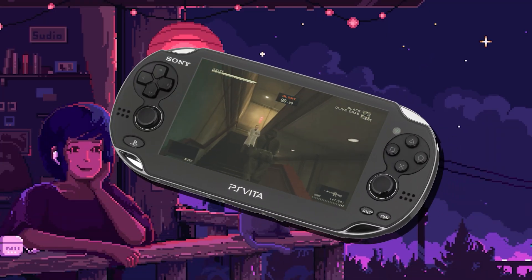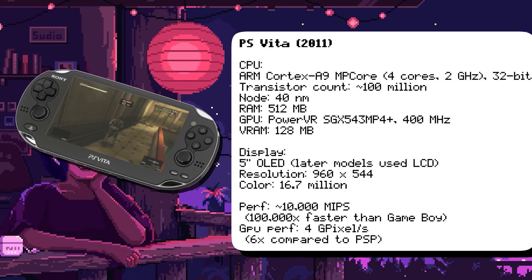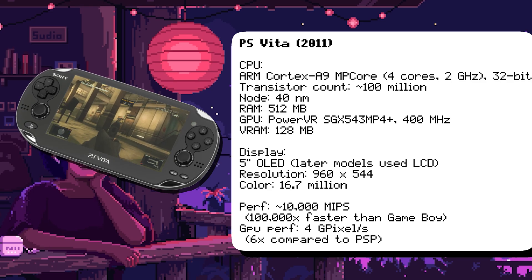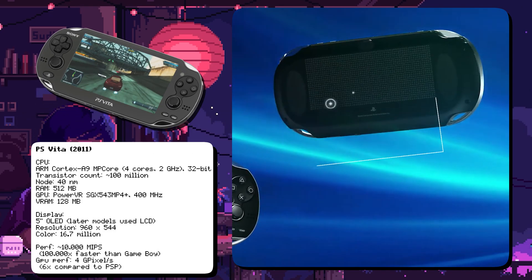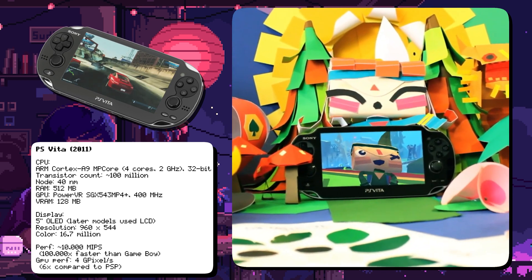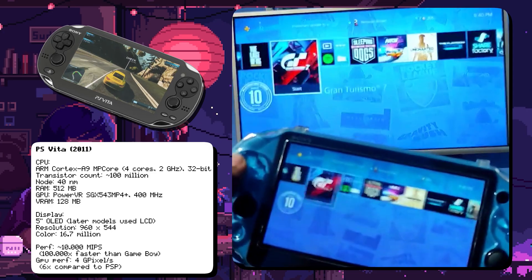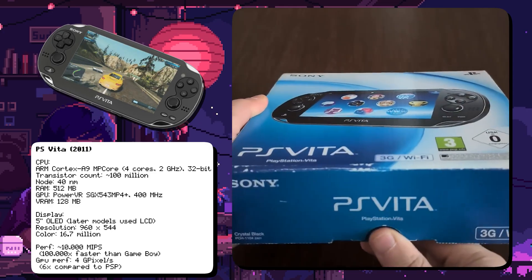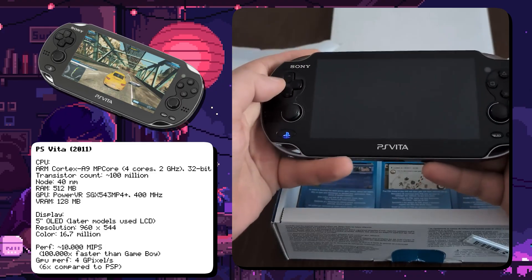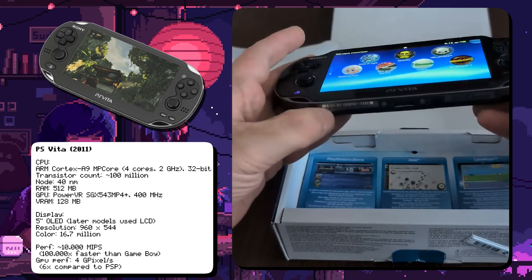Sony's PS Vita was a powerhouse with a quad-core CPU, OLED screen, and dual analog sticks. It was powered by an ARM Cortex-A9 MPCore CPU running at 2GHz, paired with a PowerVR SGX543MP4+ GPU. The Vita had a built-in rear touchpad used in games like Tearaway for unique gameplay experiences, and supported remote play, allowing players to stream games from their PlayStation 4. Despite its impressive specs, the Vita struggled due to high game prices and lack of first-party support. Its OLED screen was praised for vibrant colors but later replaced with an LCD in the slim model to reduce costs.